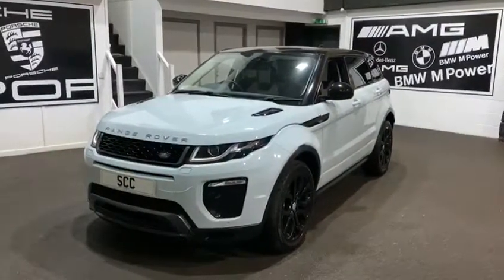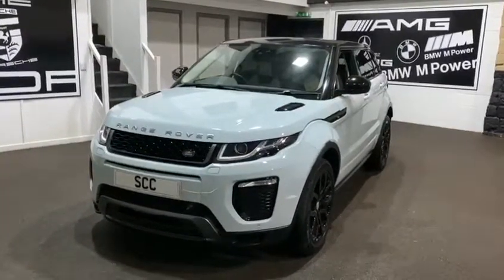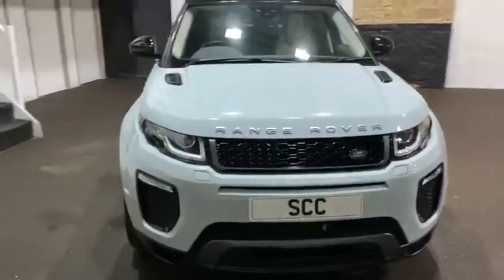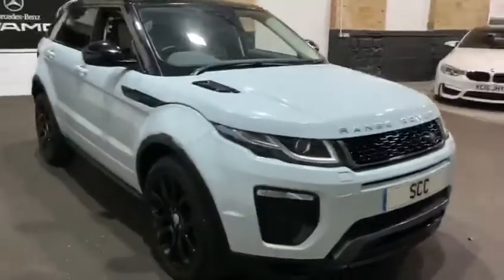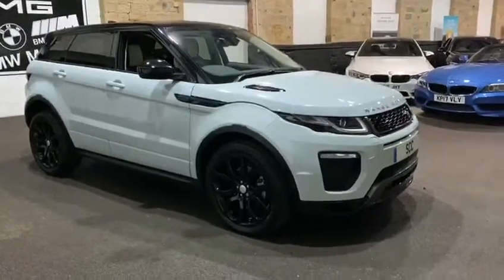Hello and good afternoon, and welcome to SCC in Leeds, West Yorkshire. We're walking around a new car in stock — this is a Land Rover Range Rover Evoque, the TD4 HSE Dynamic, finished in white with the gloss black accents.